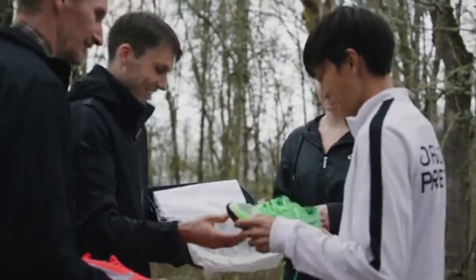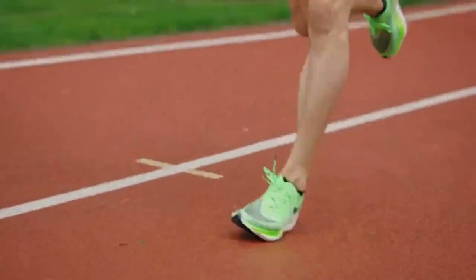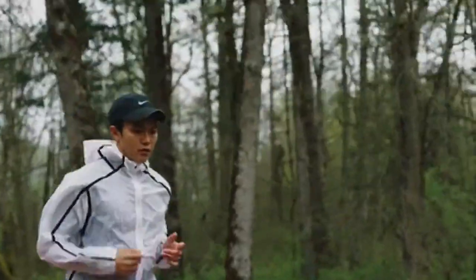The idea of Next% is an insight that came from our athletes, as basically everything in this shoe does. It really is rooted in performance and our elite athletes leading the way.